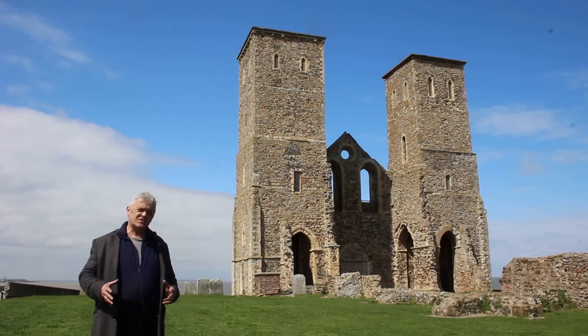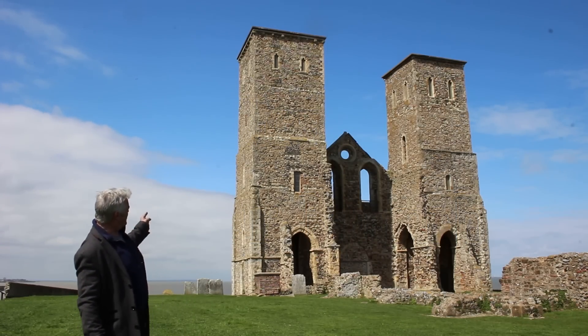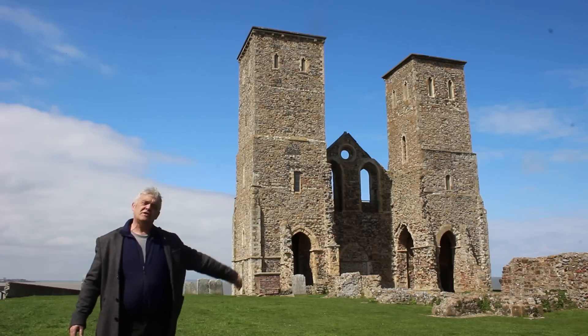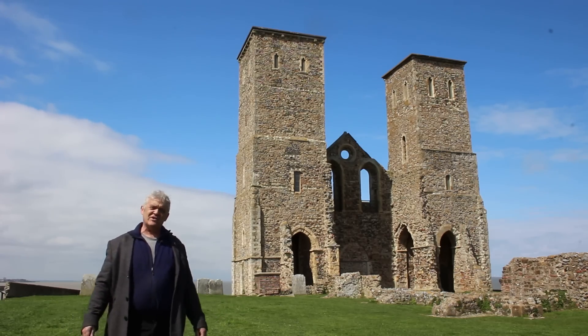Hi everybody. We're here at St. Mary's Church in Reculver, and we're here because of that thing. That thing was built in the 900s, extended in the 1100s, fell down and was rebuilt in 1810.